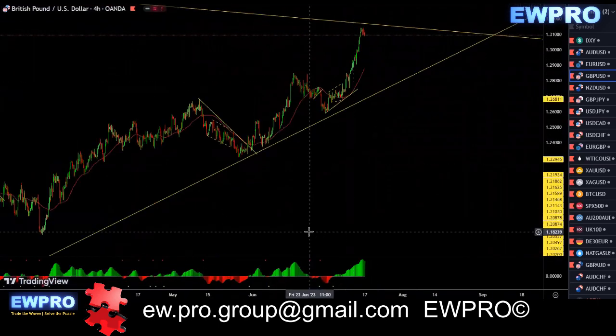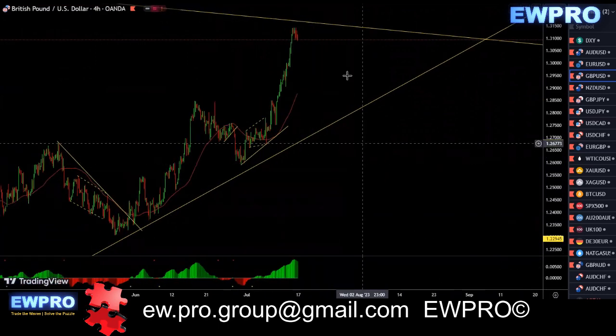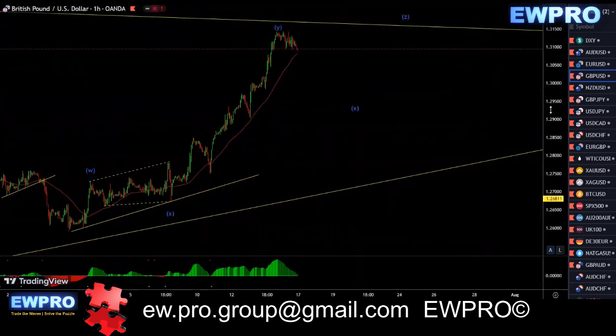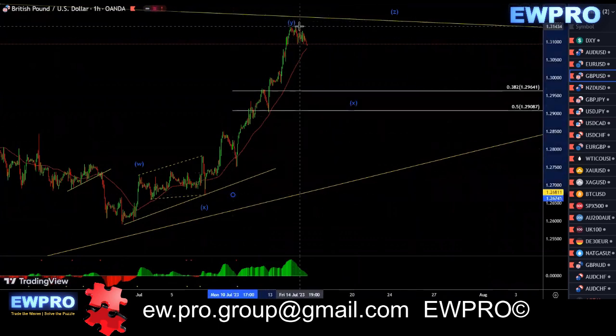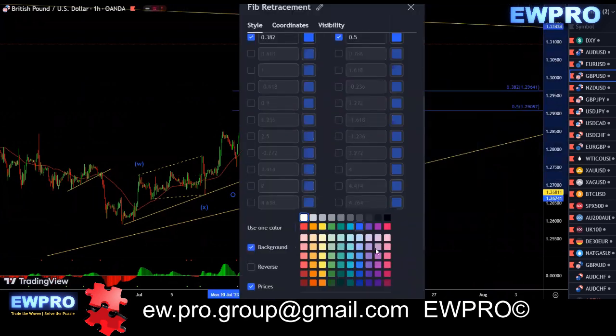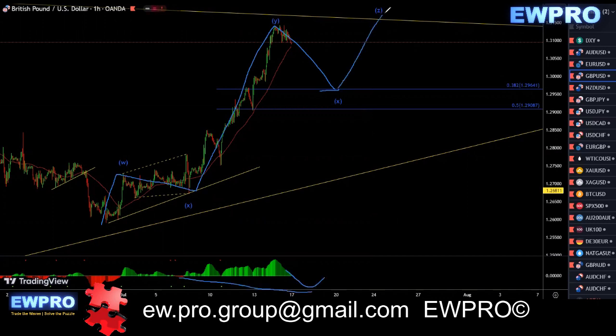On the H4, I thought we may have had a bearish divergence in here, but we don't. So more than likely it's probably on the H1. We'd be looking for a correction in here. We've got a W, X, Y. We'd be looking for an X2 back to this 38.2. And I dare say this will give a bull hidden in here. Then you can look for that wave Z up.